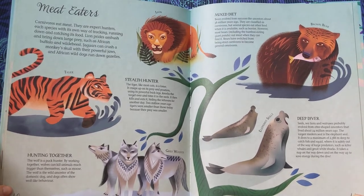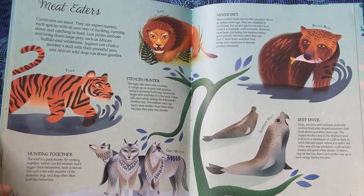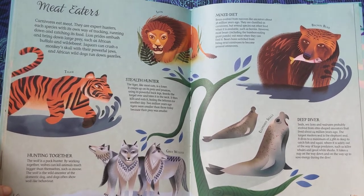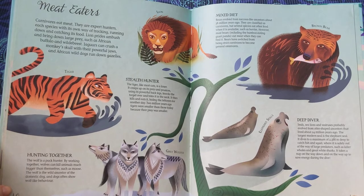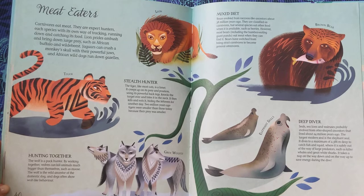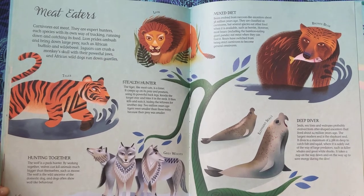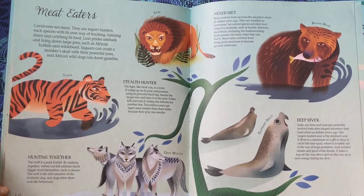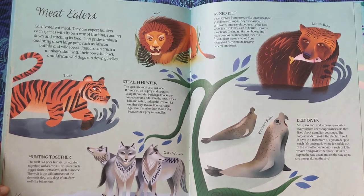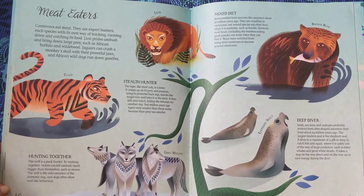Mixed Diet. Bears evolved from raccoon-like ancestors about 38 million years ago. They are classified as carnivores, but several species eat other food when it is available, such as berries. However, most bears, including the bamboo-eating giant panda, eat meat when they can find it. Bears have switched from being strict carnivores to become general omnivores.